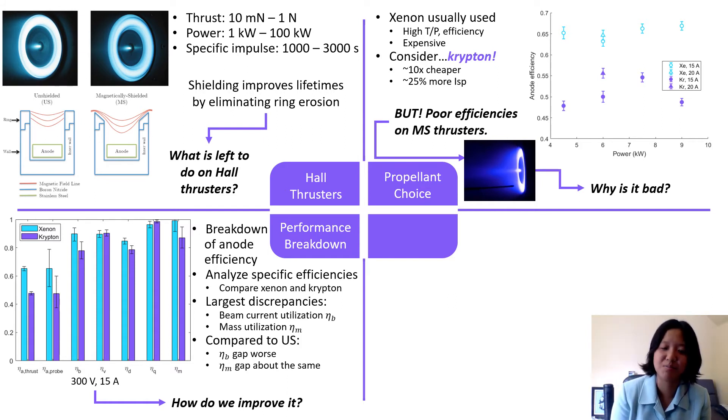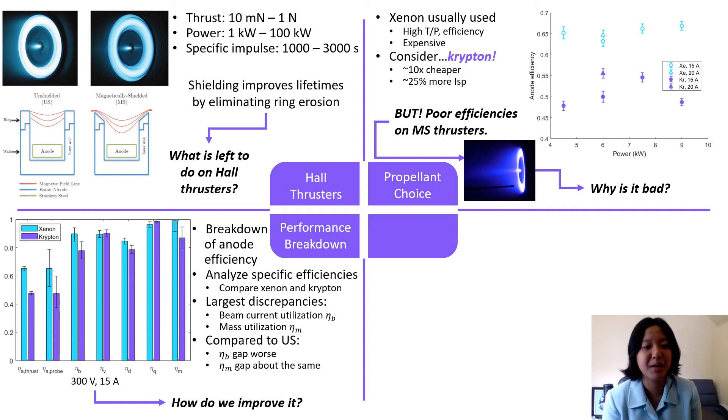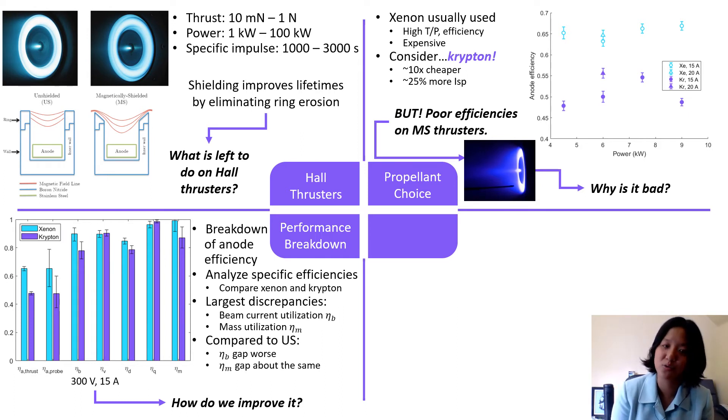The largest discrepancies seem to come from the beam current utilization η_b, which is the conversion of discharge current into ion beam current, and from the mass utilization η_m, which is the conversion of neutrals into ions. We can see from this plot that those are the worst ones.